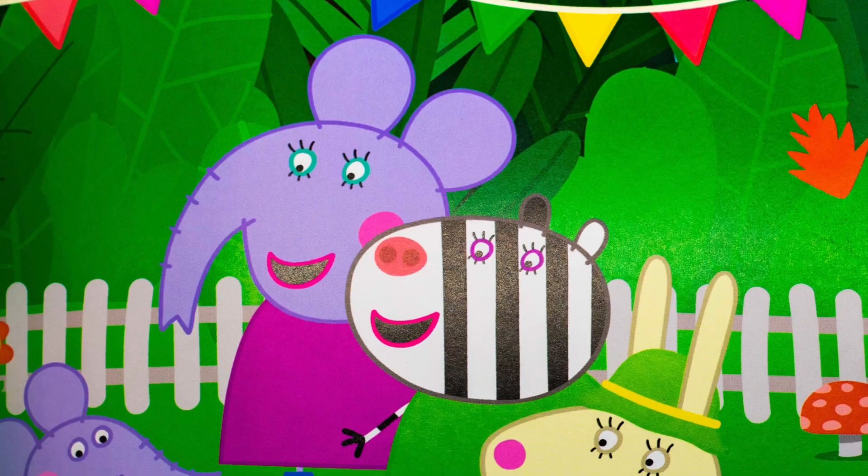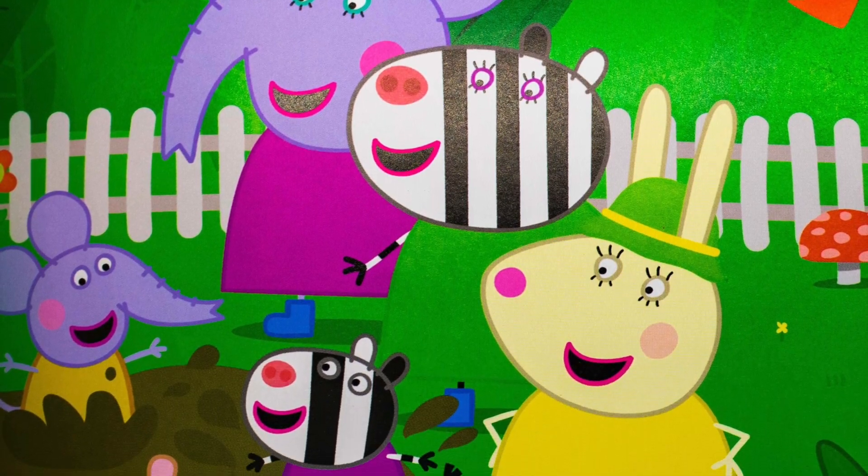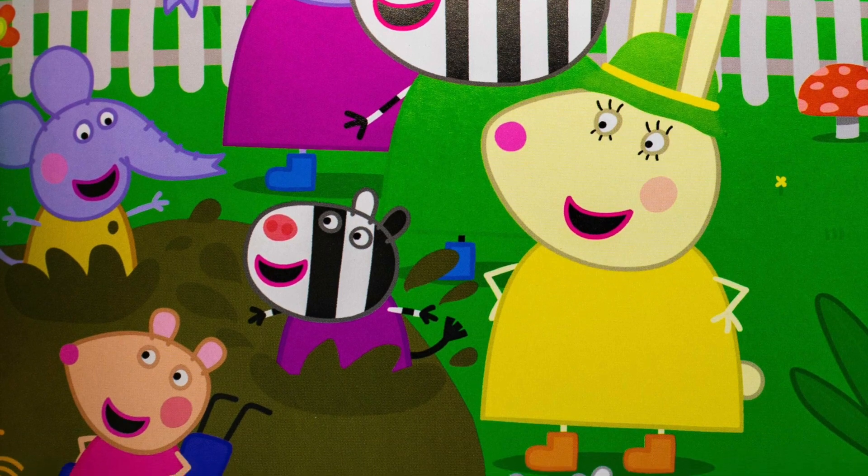Peppa's friends are visiting the Botanical Gardens today, too. Hello, Susie Sheep. Hello, Pedro Pony. Hello, Mandy Mouse, she says.